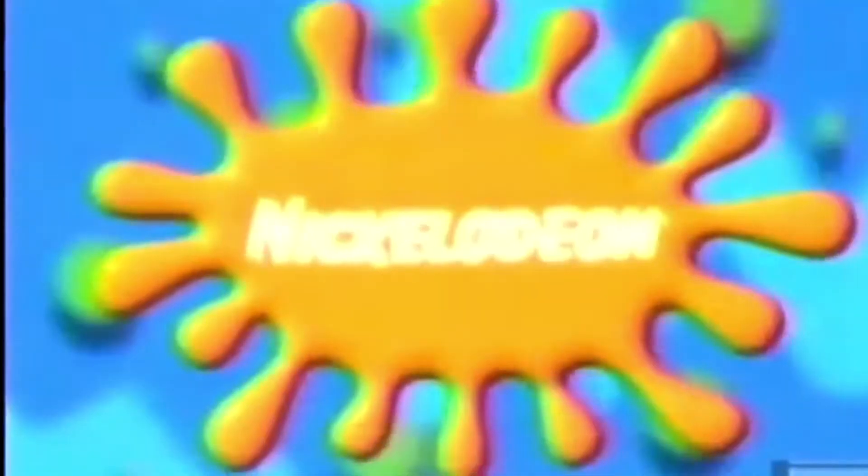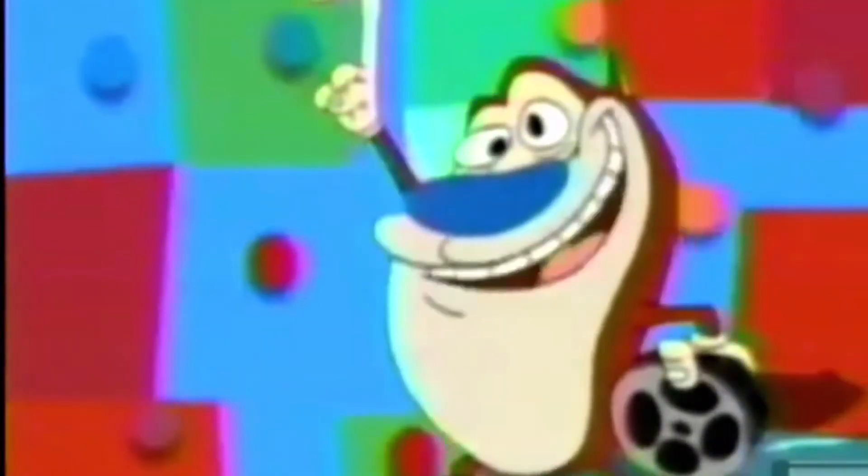So we got somewhat full sets. We have Rocko by itself — he doesn't have anybody else so there's no match to him, so we got him as a full set. And Ren and Stimpy — Ren and Stimpy together.